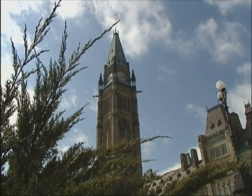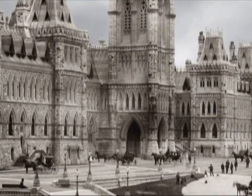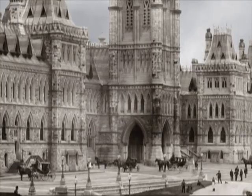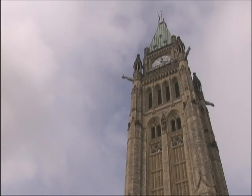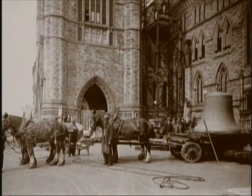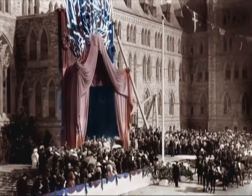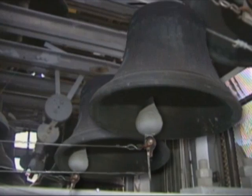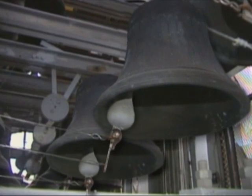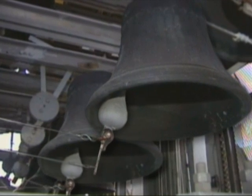The Peace Tower is a free-standing bell tower, unlike the original Victoria Tower that it replaced. Halfway up the tower is a small room that houses the carillon, a set of 53 bells inaugurated on Canada Day in 1927, in honour of the Diamond Jubilee of Confederation. The bells come in all different sizes, with the largest of them, the Bourdon, weighing over 22,000 pounds.